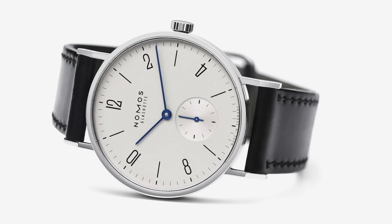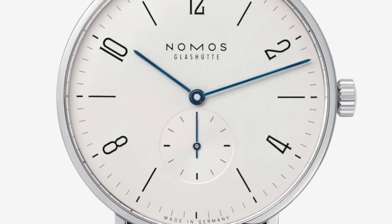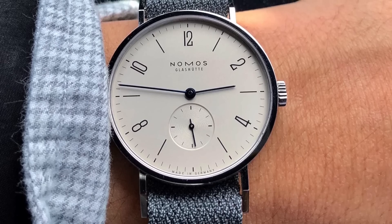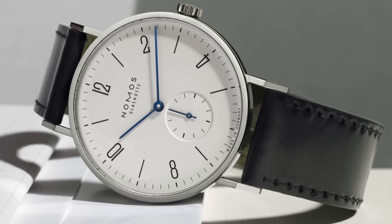Next we have Nomos, with so many options in their offering. I have the Nomos Orion on my wrist — it's my go-to — but instead I want to look at the Tangente, which I mention less on the channel. The Tangente has a very similar price point to the Nomos Orion; the main fluctuation comes from the case size and whether you get the sapphire case back, which I'd definitely recommend. Price point is $1,800 to around $2,500, with case size options of 35 and 38 millimeters — I'd recommend 35mm for most people, as the lugs run about 44mm lug-to-lug, wearing much larger than the case size suggests. These watches are powered by the in-house Nomos Alpha manual movement, water resistant up to 30 meters.